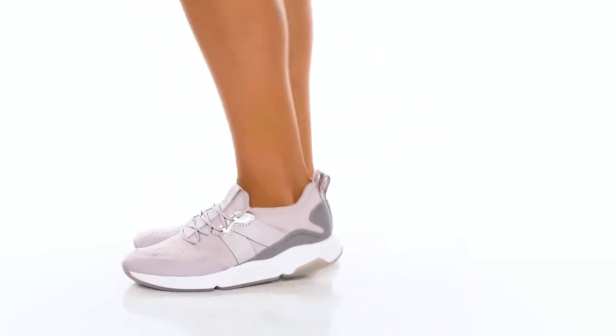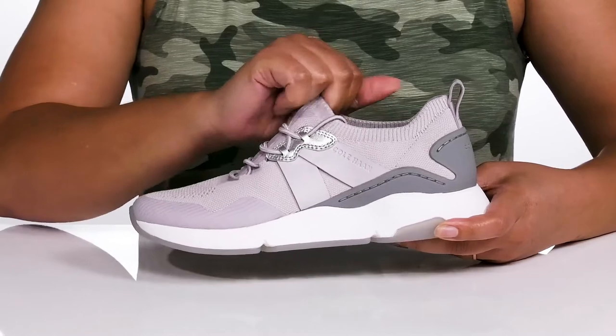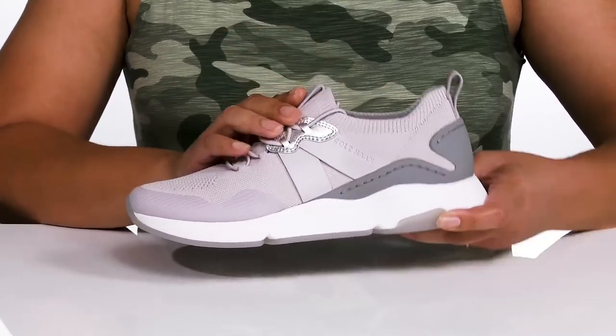Get the utmost comfort wearing these sneakers by Kohan. They feature a textile and synthetic upper that has a sock-like construction with a stretchy collar for easy slip-on and functional lace-up closure to give you a snug and customized fit.